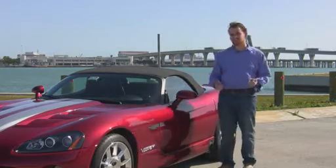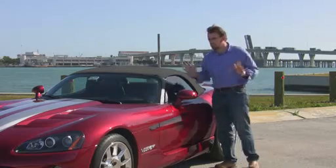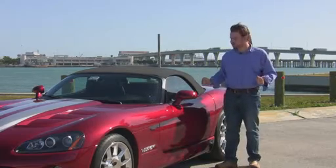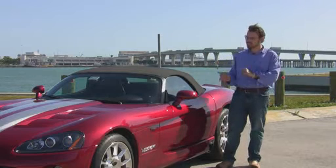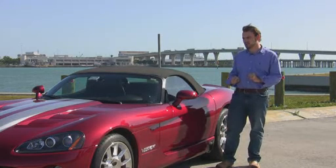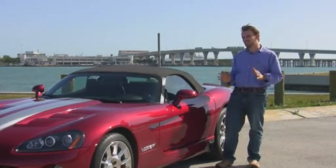Dodge understood this and started making a few exceptions. Next generations came out with a full canvas roof, one that actually went up and down for use in all weather. Real glass that goes up and down. The car even comes with air conditioning. But don't think this is a compromise — it still has that big V10 engine, and you still get a lot of quirkiness to this car.